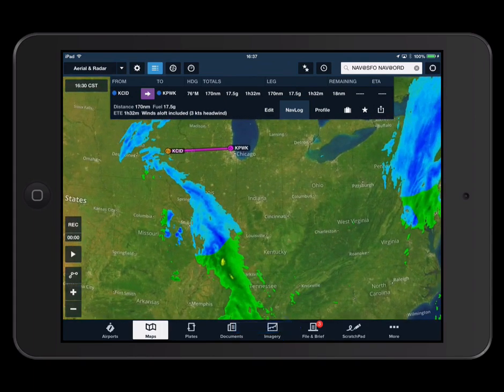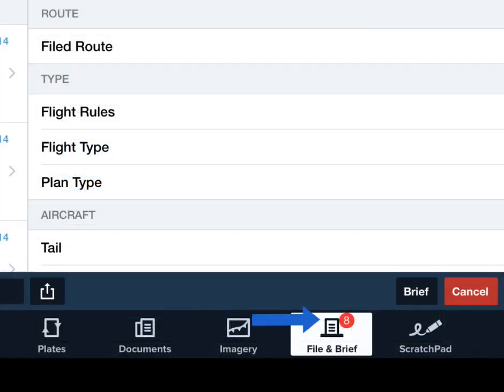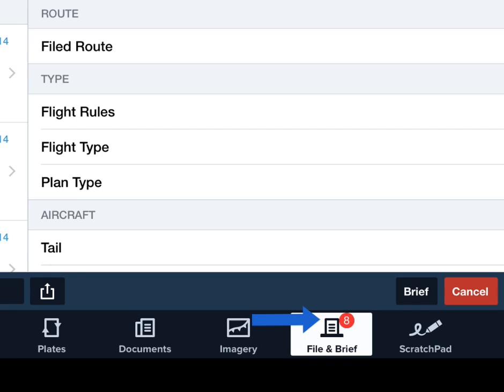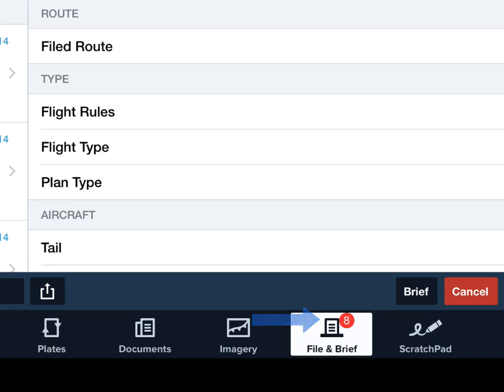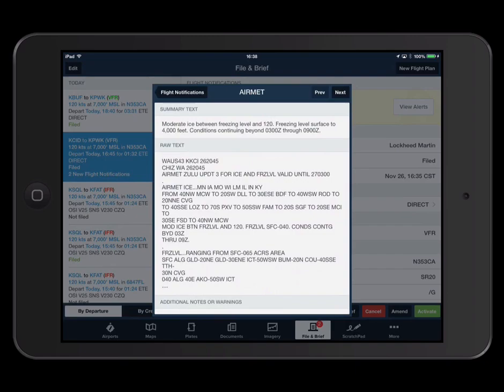Flight notifications appear as an entry at the top of your flight plan form, and a badge alert on the File and Brief tab notifies you that updates to route conditions are available to view. Each notification includes a brief summary as well as a more detailed description.